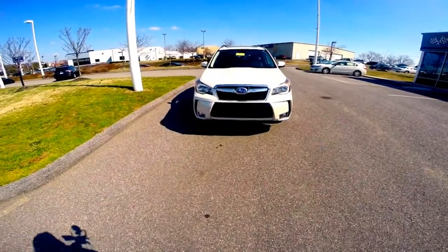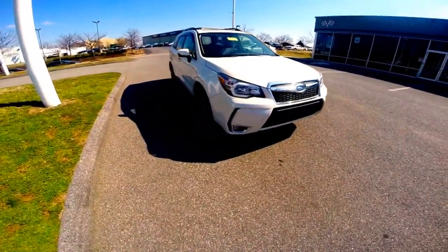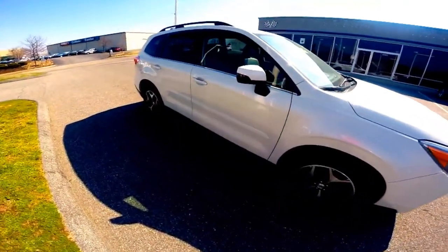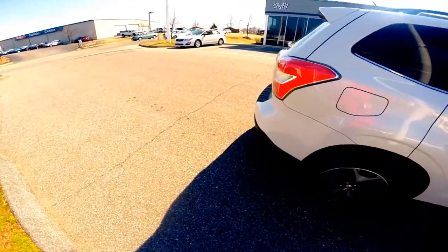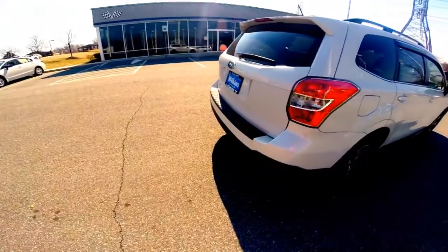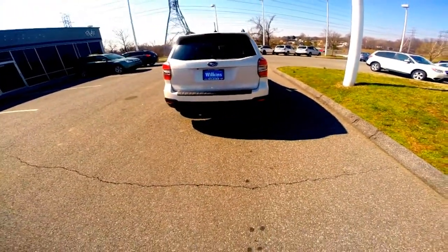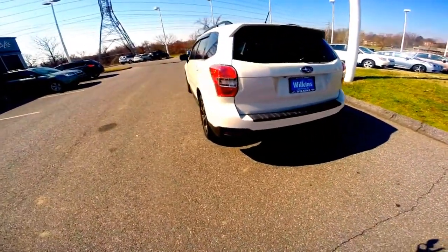The 2014 Subaru Forester 2.0 XT Touring is all about potential. It's powered by a 2.0-liter four-cylinder engine that produces 250 horsepower and 258 foot-pounds of torque. The engine is paired with a continuously variable speed automatic transmission, which helps the vehicle achieve 28 mpg highway.